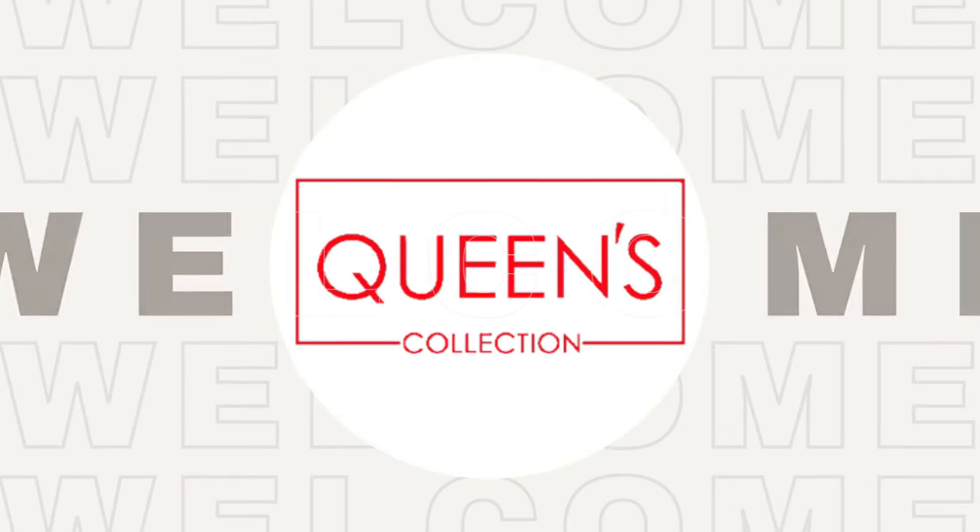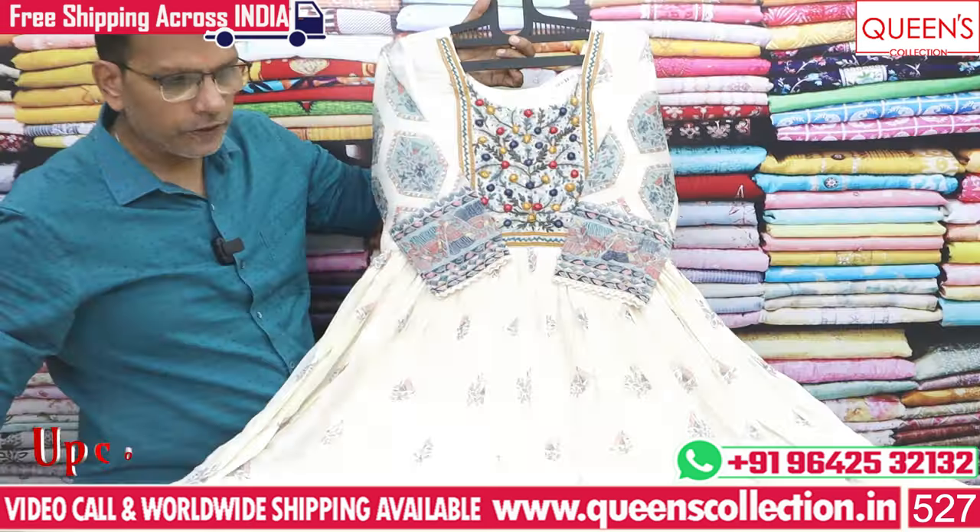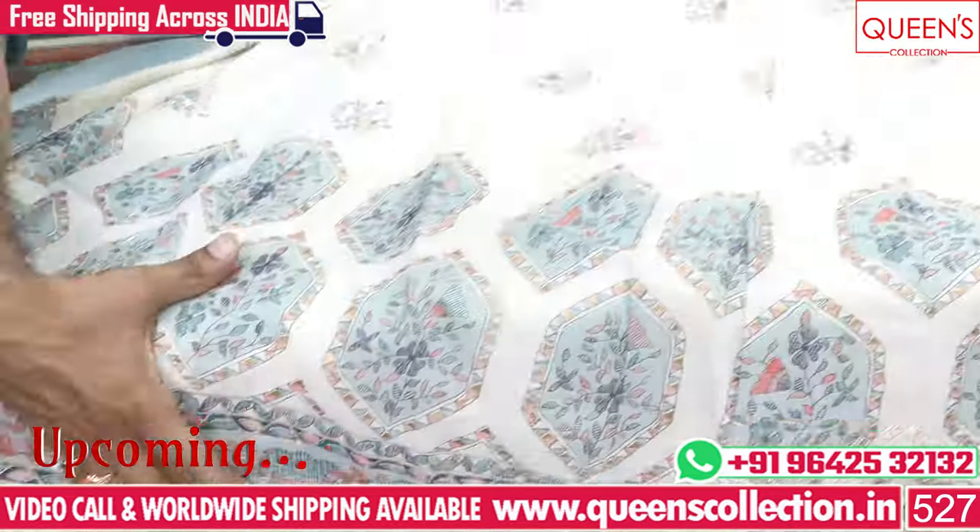Hi friends, welcome to Queen's Collection, my Fashion Destination. I appreciate your support and all of you.